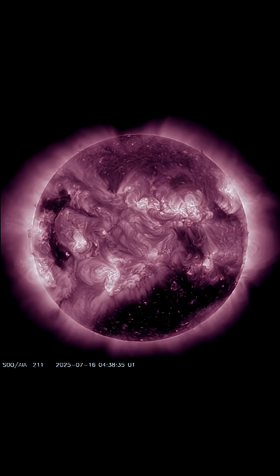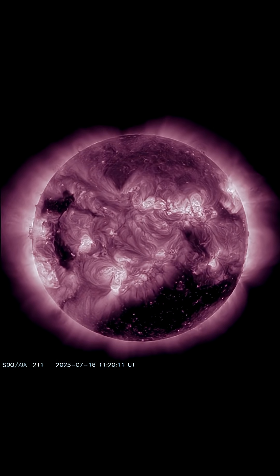Showing here at 304 angstroms, we're able to see no plasma filaments taking off.